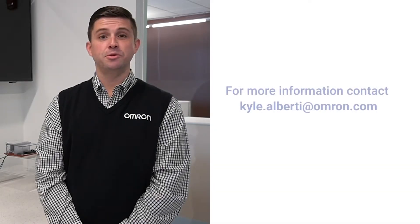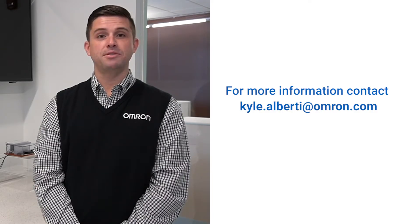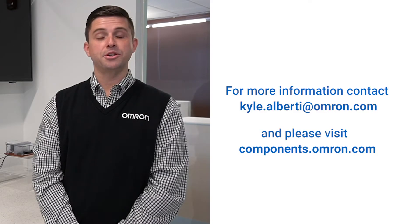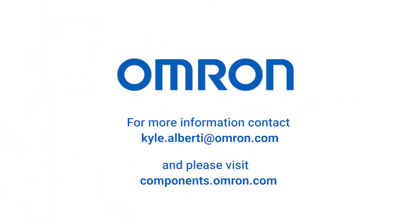To learn more about OMRON's new B5L time-of-flight sensor module and how it can fit your application, please feel free to contact me at kyle.alberti@omron.com. And be sure to check out our website at components.omron.com. Thank you.